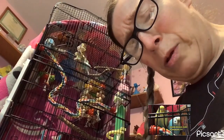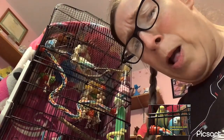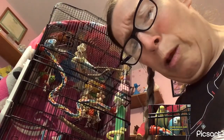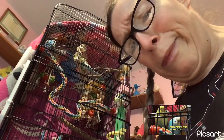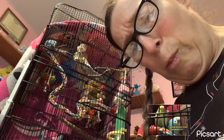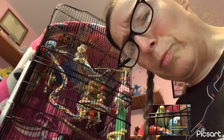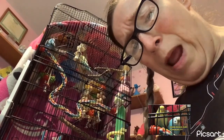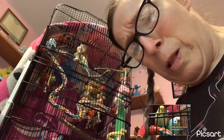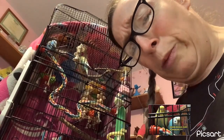The red-tailed black cockatoo is mostly glossy black. It has an erectile crest which forms an obvious helmet when raised and pushed forward. The male is glossy black with bright red panels in the tail.